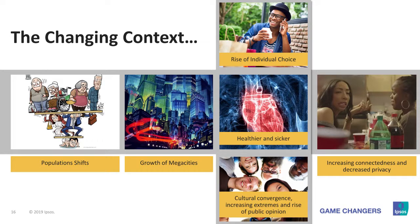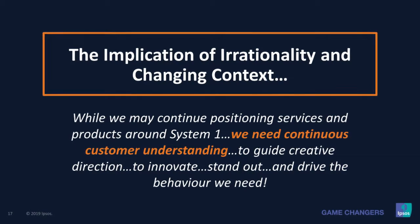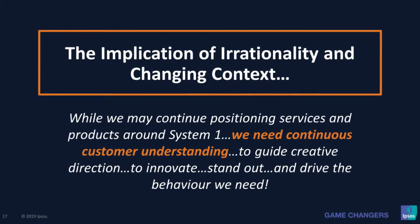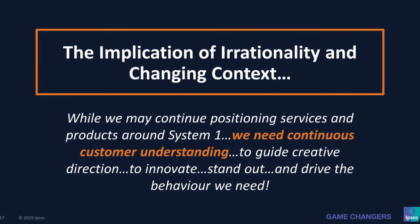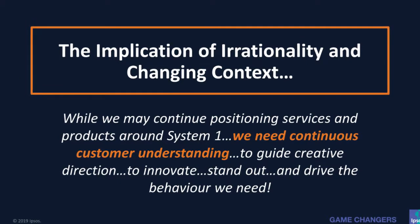You've seen how the population shift is going to cause a rise in mega cities, which will create a rise of individual choice. Individual choice will create an increase in people becoming either healthier or sicker, a level of cultural convergence, and increased connectivity. What's the implication for all of us? With the changing context, and knowing that our customers are mainly making satisfactory decisions rather than rational decisions — we cannot use historical data or past trends to define products and services. We need to understand consumers continuously to keep up with a changing global world. Thank you.